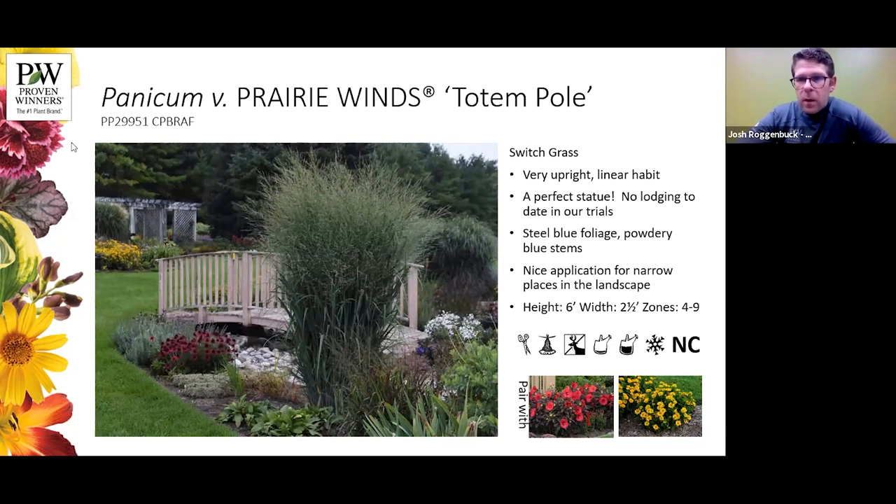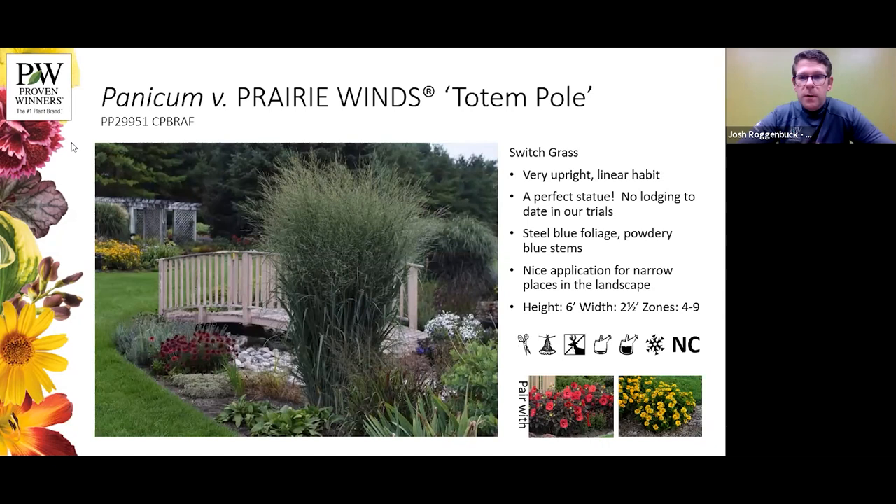If Apache Rose is a little too short, try Totem Pole. Totem Pole is six feet tall here at Walter's Gardens and stays a perfect, upright statue all the way through — even when we trim it down in March or April, the dried foliage doesn't lodge or open up. Blue steel foliage and powdery blue stems make it a great application for narrow places in the landscape. Same attributes as Apache Rose — here we've got it paired with our Summerific Hibiscus Holy Grail and our Heliopsis. Again, all three native selections.